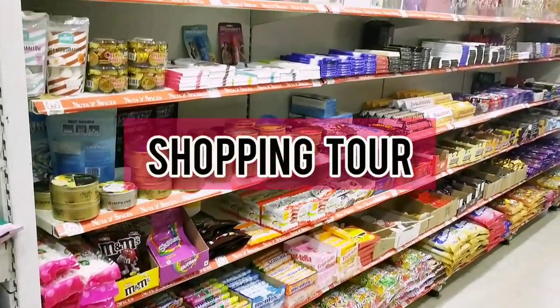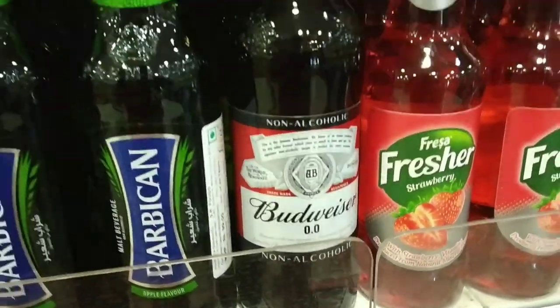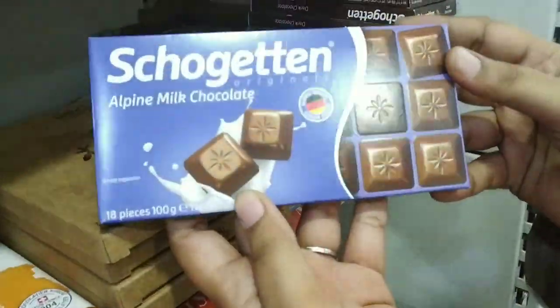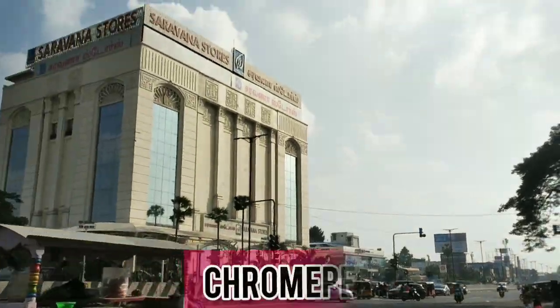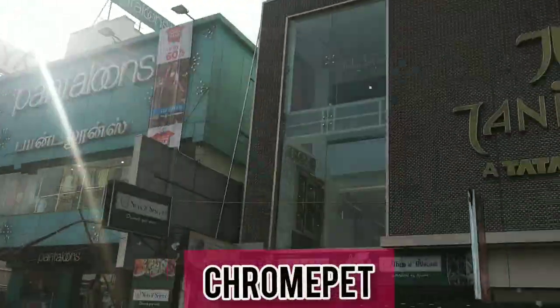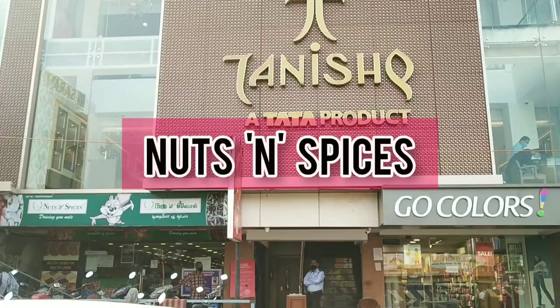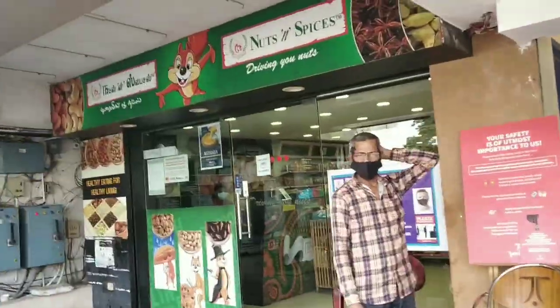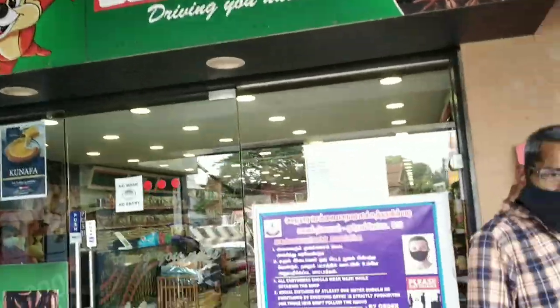Assalamualaikum guys, I'm back with a new video. In this video you will see a shopping tour where you can buy all the groceries and especially imported chocolates. Here you will see Nuts and Spices in Chrome Pet, which is opposite the Tanish building, and there is a branch here.